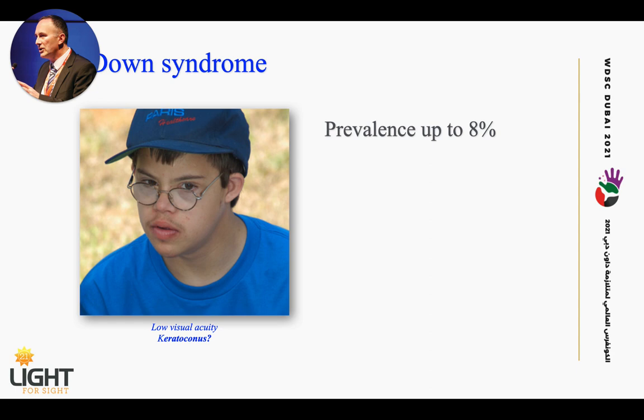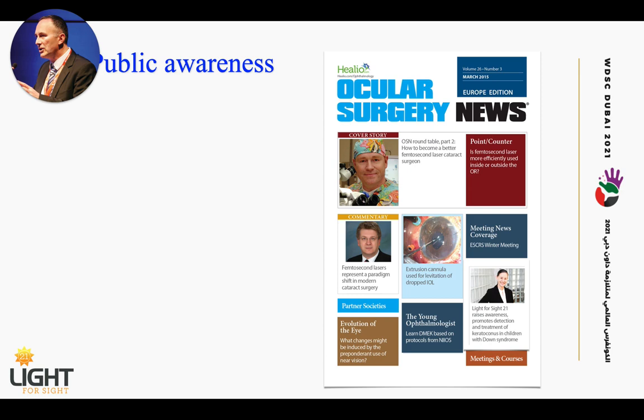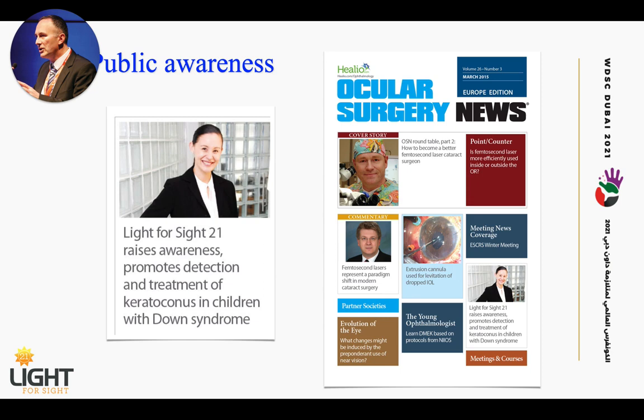One big issue is creating public awareness on all levels, whether it be a journal specific to patient organizations like the one from Germany, or trade journals targeted to ophthalmologists and ophthalmic surgeons — such as the Light for Sight 21 initiative to promote detection and treatment of keratoconus in children with Down syndrome. This was six years ago.